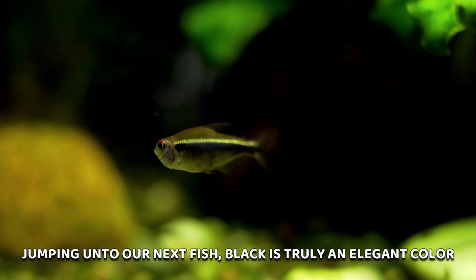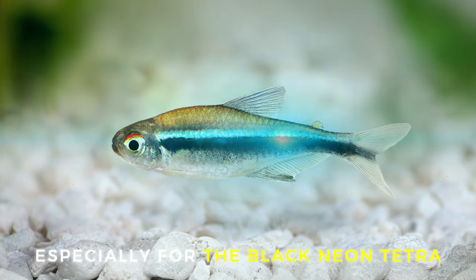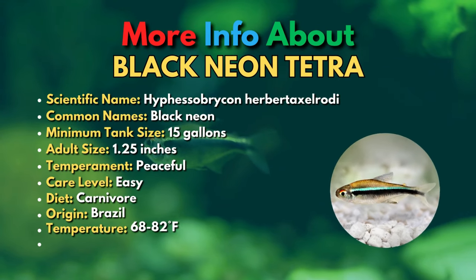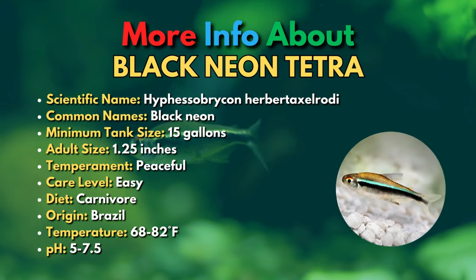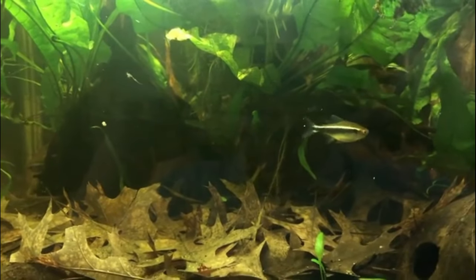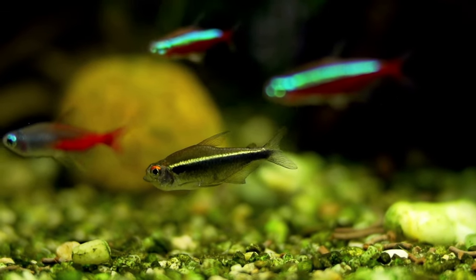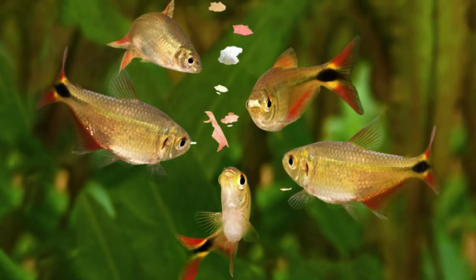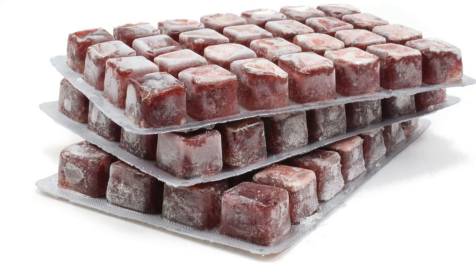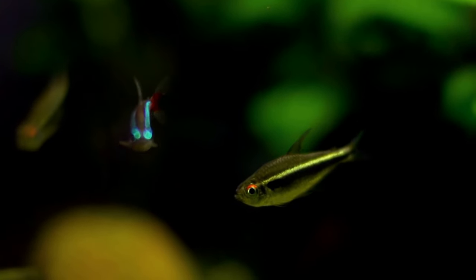The 14th fish is the Black Neon Tetra. Black Neon Tetras make the perfect beginner fish for tropical freshwater aquariums. These small fish are incredibly peaceful, so they make an ideal tank mate for other fish. Black Neon Tetras are very easy going and hardy too. They can thrive on a diet of flake food, but they will appreciate the occasional treat of live or frozen fish food. They are the most hardy of all neon species in the hobby.